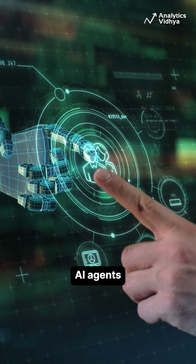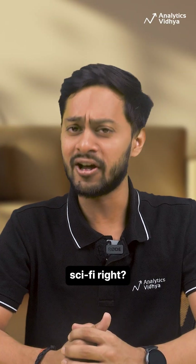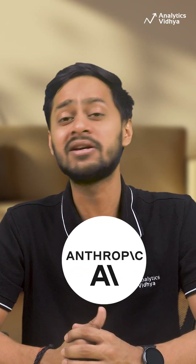What if you could unleash hundreds of AI agents to probe another AI for deception, risky behavior, or hidden goals? All automatically. Sounds like sci-fi, right? Well, Anthropic just made it real.